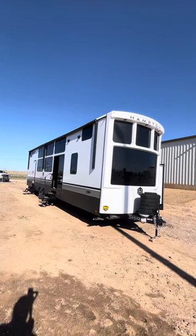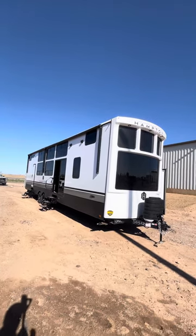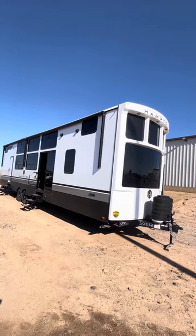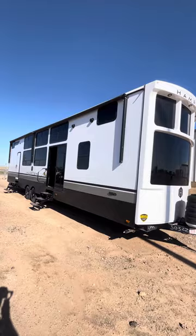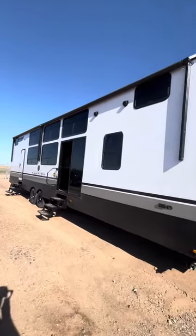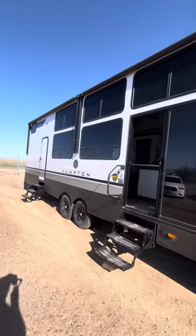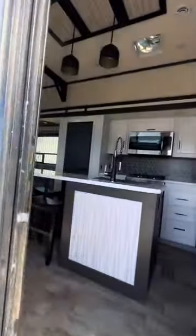Hey guys, this is Cory with Fun Town RV Amarillo, and today we're going to do a three to four minute quick tour of the 2024 Hampton 390 PVL. It's a fiberglass unit — you have two power awnings, tons of window coverage. Now this is what they call a park model, so it's designed to park at a lake or in the mountains.